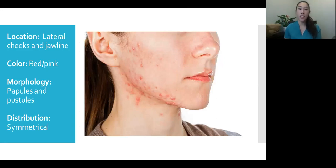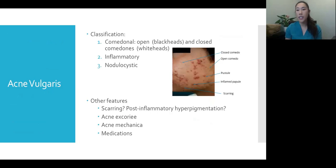Going back to our first patient: the location of her lesions is on the lateral cheeks and jawline. The color is kind of red and light pink. The morphology shows a mix of pink papules as well as some pustules — you can see some have pus in them. The distribution is bilateral; she tells us they're on both sides of her cheeks, so they're facial and symmetrical.